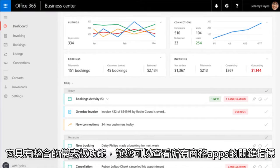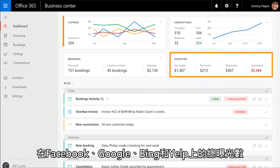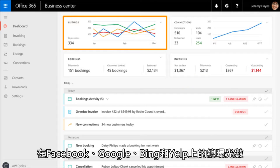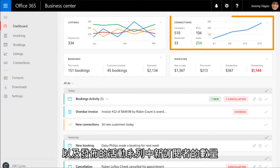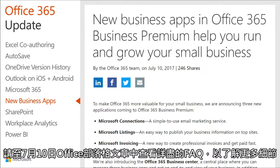It features a unified dashboard where you can view key metrics from all the business apps, including total outstanding invoices, impressions across Facebook, Google, Bing, and Yelp, and the number of new subscribers and sent campaigns. Be sure to check out the great FAQ section in the July 10th Office blog post for additional details.